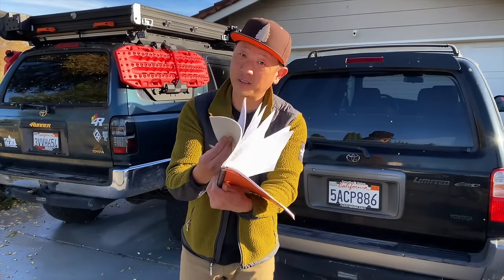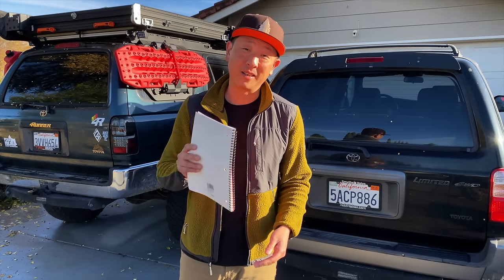Let's go through the laundry list of all the things you're going to need to get started with overlanding. I'll list them out one by one and then we're going to go into detail on each topic.